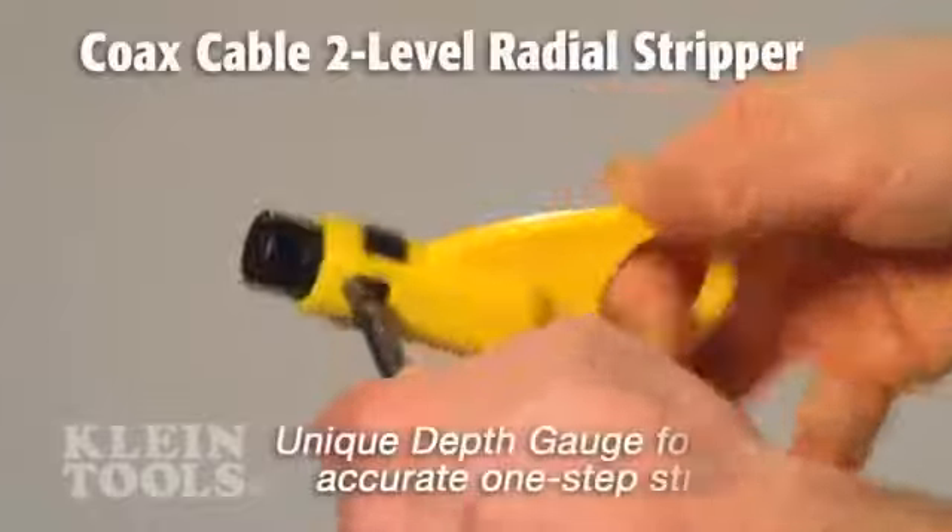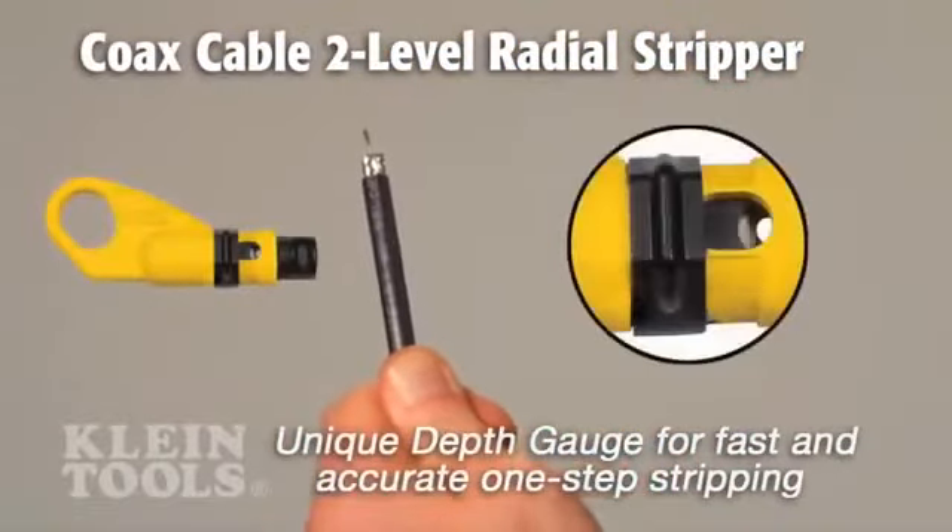The coax radial stripper has a unique depth gauge for fast and accurate one-step stripping.